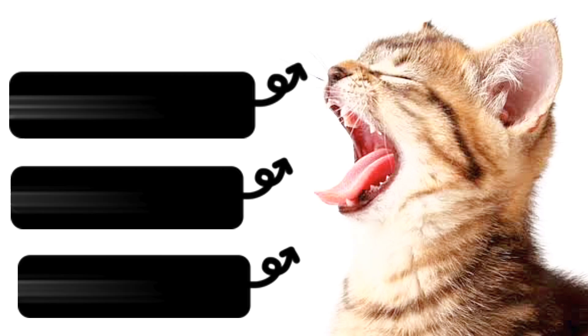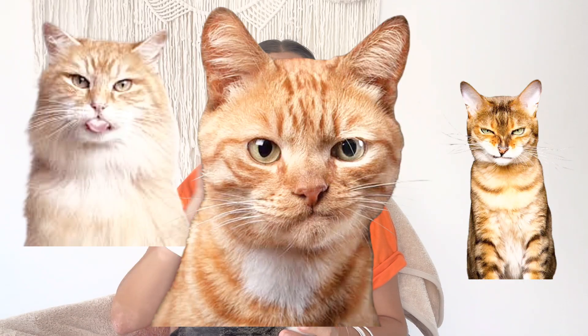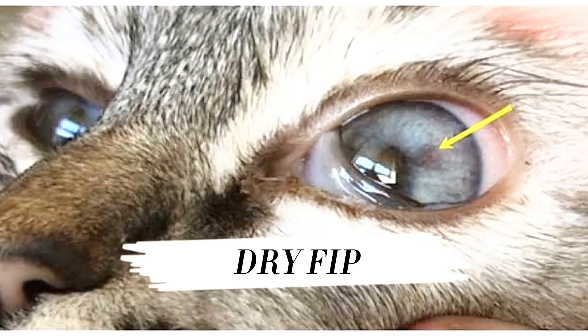So how does it turn into FIP? Coronavirus is normally shed through faeces or through oral contact. And unfortunately, if you're living in a house with not two, but three, four, or five cats, there's a guarantee that one of those cats will probably be carrying coronavirus. Coronavirus comes in two forms: the wet form and the dry form. So let's go through the three stages of FIP — the first stage, the middle stage, and the last stage.